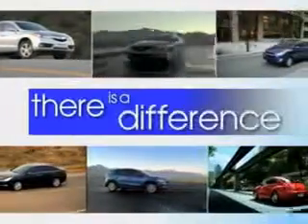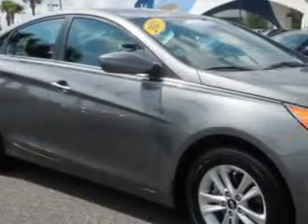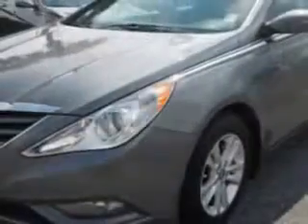When it comes to car buying, there is a difference. Experience excellence at any Jenkins dealership. You will love this harbor gray metallic 2013 Hyundai Sonata, equipped with a four-cylinder engine and an automatic transmission. Enjoy an exceptional 35 miles to the gallon on this great car.